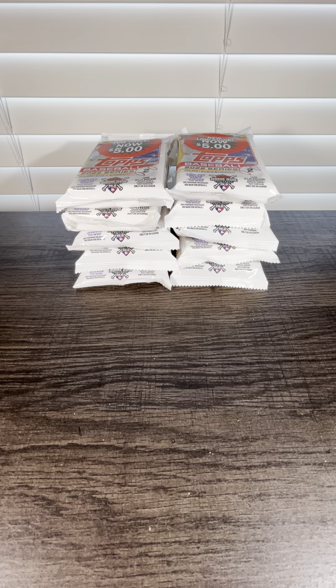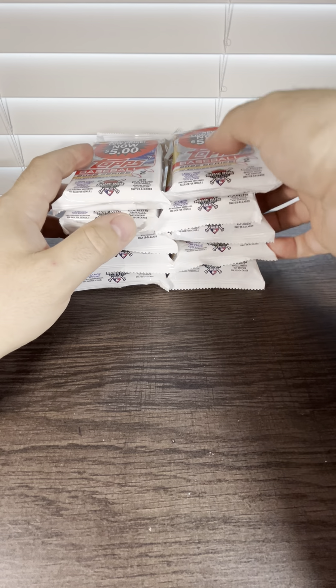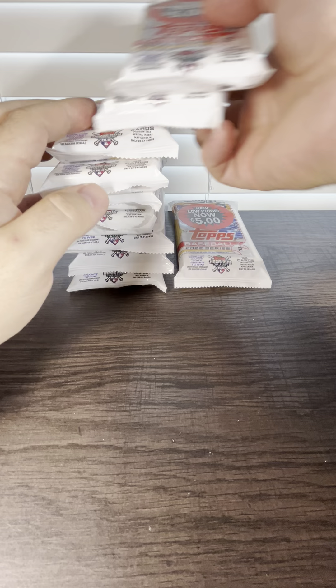Alrighty everybody, we got another new video. We're going to open 10 hanger packs of Topps 2022 Series 2 Baseball, and we're looking for J-Rod. We're going J-Rod hunting. Let's see if we can get anything good out of here.